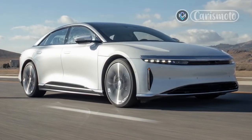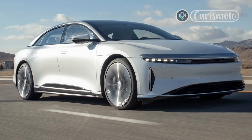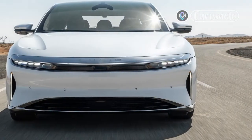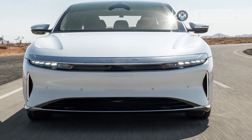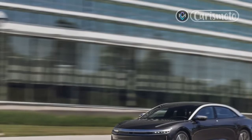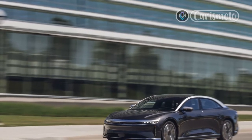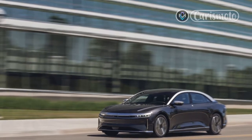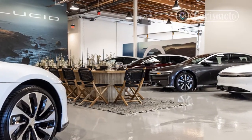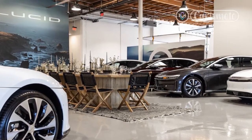Lucid doesn't employ a lot of fancy chassis technology to achieve these results. The Air uses a double-wishbone front suspension and a multi-link independent rear suspension with adaptive dampers at all four corners. No air springs, no active anti-roll bars, no rear axle steering — just well-tuned versions of basic suspension geometry and rack-mounted electric-assist power steering. The platform helps too.